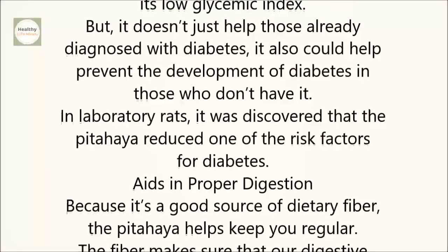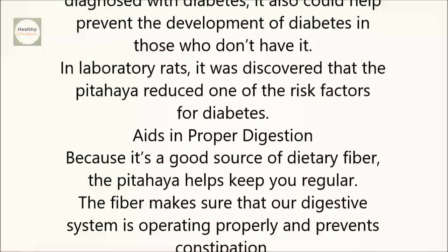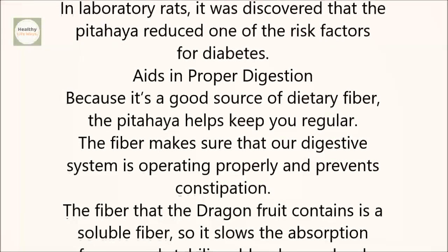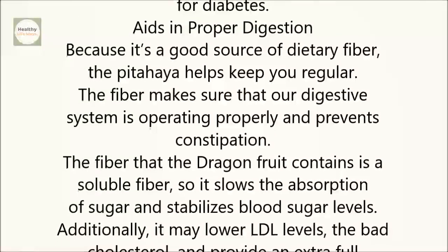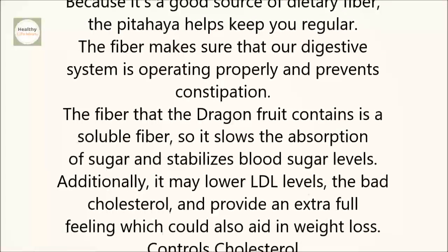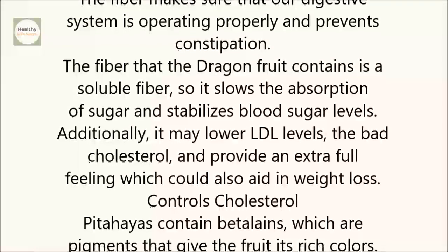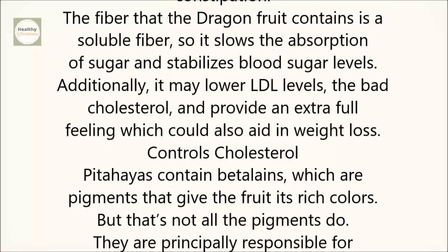Aids in proper digestion. Because it's a good source of dietary fiber, the pitahaya helps keep you regular. The fiber makes sure that our digestive system is operating properly and prevents constipation. The fiber that the dragon fruit contains is a soluble fiber, so it slows the absorption of sugar and stabilizes blood sugar levels. Additionally, it may lower LDL levels — the bad cholesterol — and provide an extra-full feeling, which could also aid in weight loss.